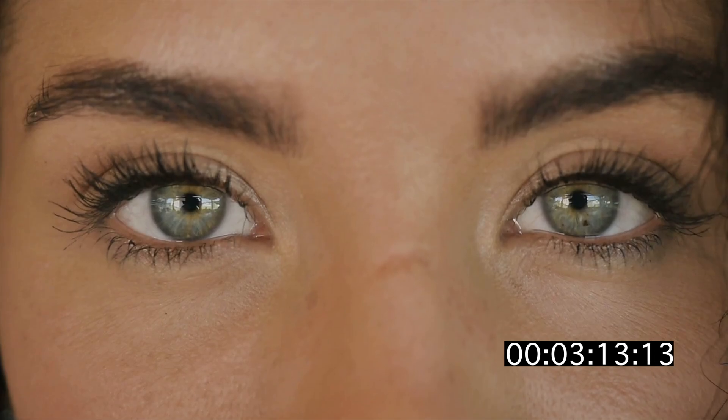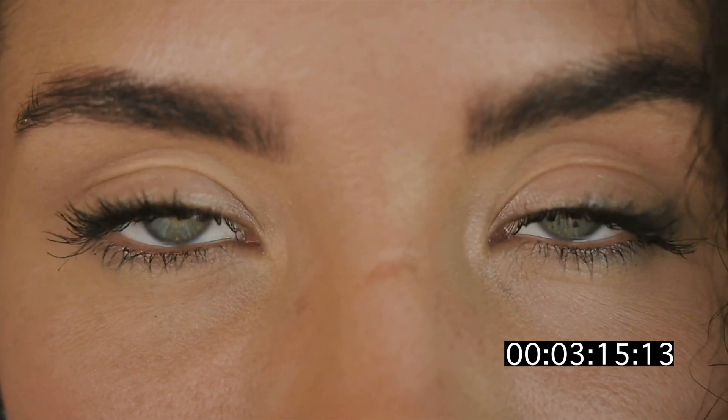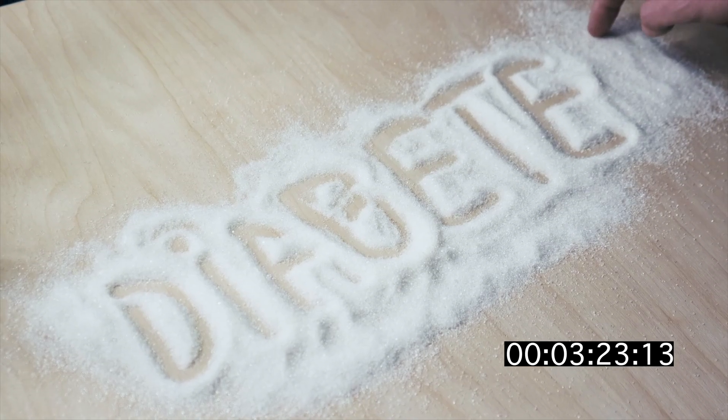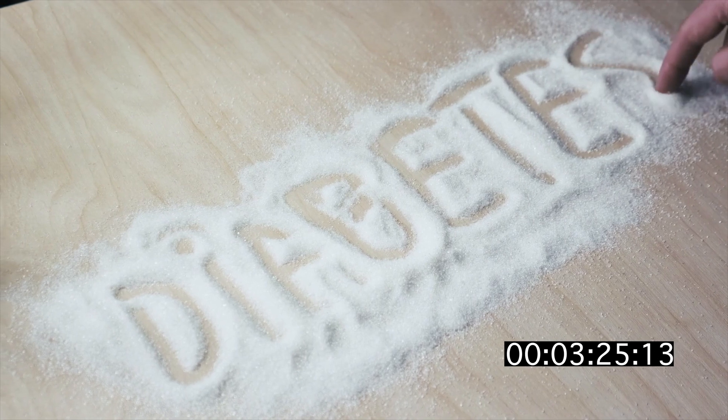You actually see with your brain, not your eyes — the eyes work more like a camera and the brain works more like a computer. We have two eyes in order to give us depth perception. The corneal epithelium can regenerate in as little as 48 hours.